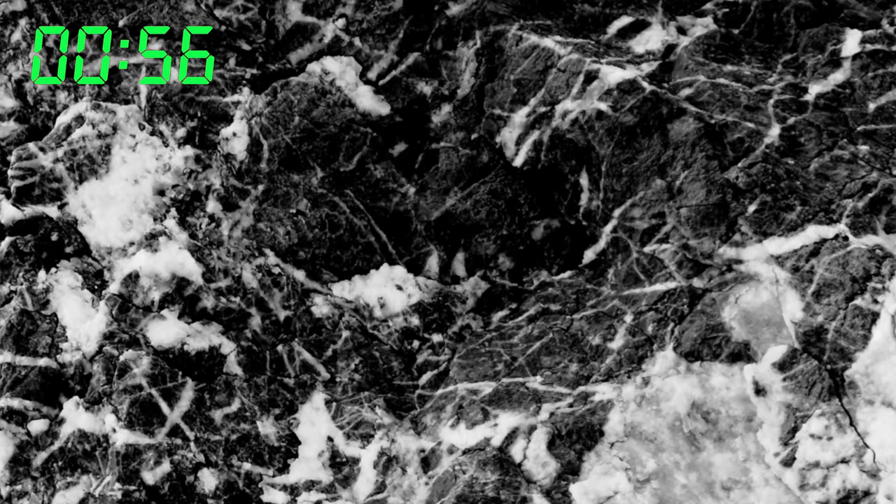The marbled salamander is named for its — you guessed it — its marbled black and white pattern. The scientific name is Ambystoma opacum. Ambystoma meaning 'to cram into the mouth' — why it's called that, nobody's really sure, but it's still a really cool name to have. Opacum is Latin for opaque, shaded, darkened, and this refers to the dark color of the salamander.